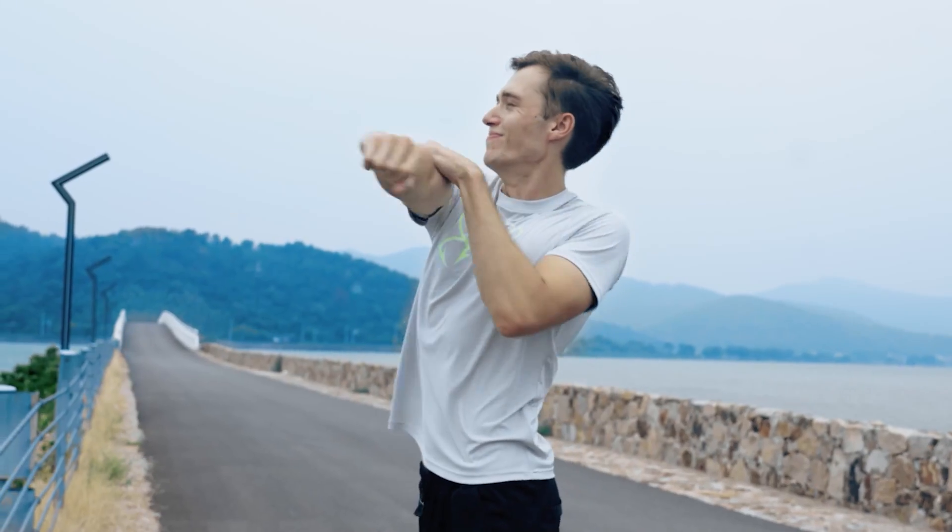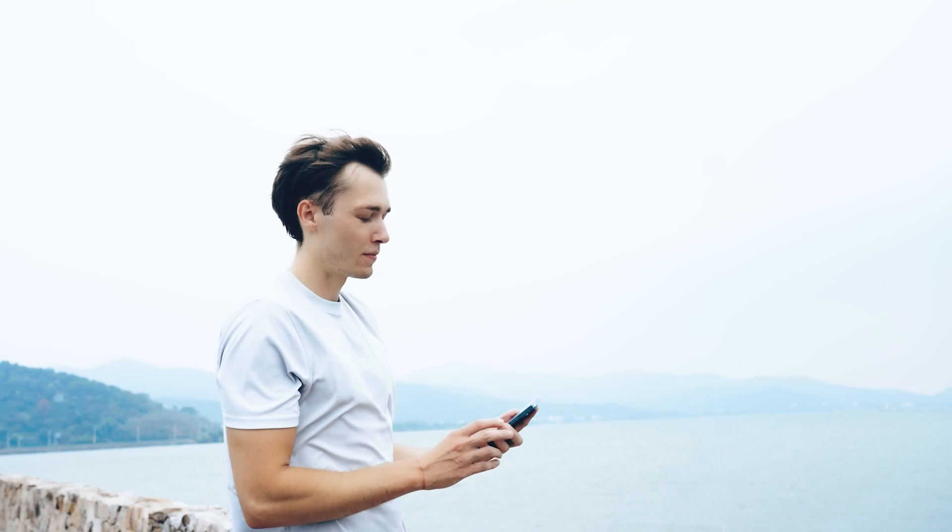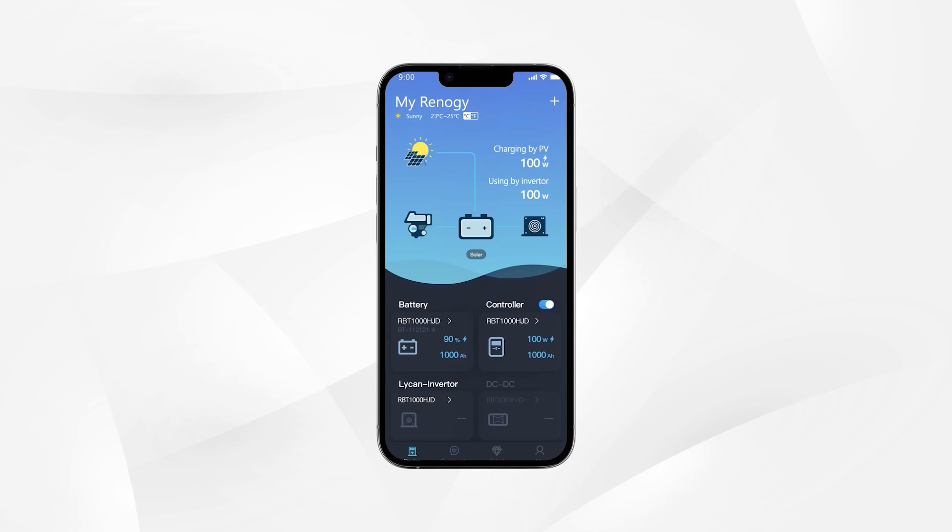Want to know how your energy system is doing or how much juice is left? Just give it a quick check, right at your fingertips.